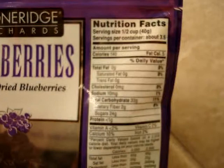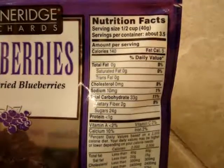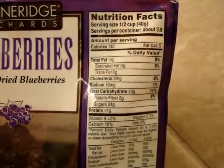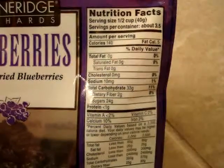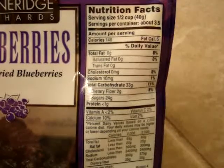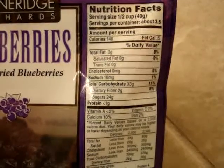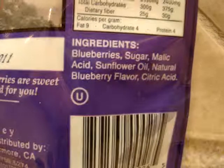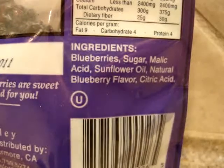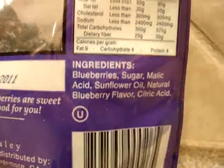A quick rundown of the nutrition facts: the serving size for this package is a half cup. There are 140 calories in that half cup, 10 milligrams of sodium, 33 carbohydrates, 2 grams of dietary fiber, and 24 grams of sugars. The ingredients include blueberries, sugar, malic acid, sunflower oil, natural blueberry flavor, and citric acid.